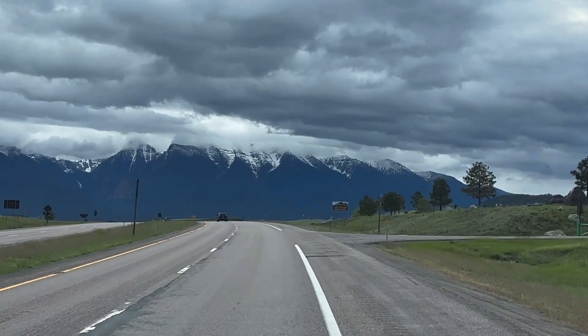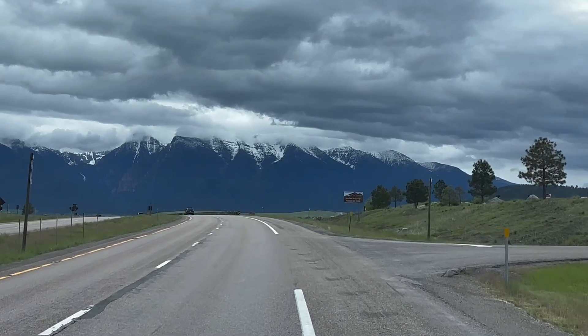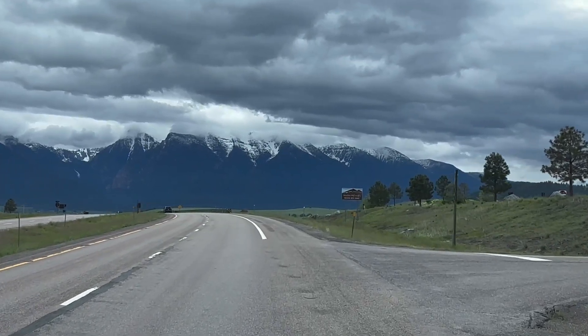Hey friends and neighbors, T-Bone and Boo back with you. After departing a casino parking lot we stayed the night in, we headed north on Highway 93.